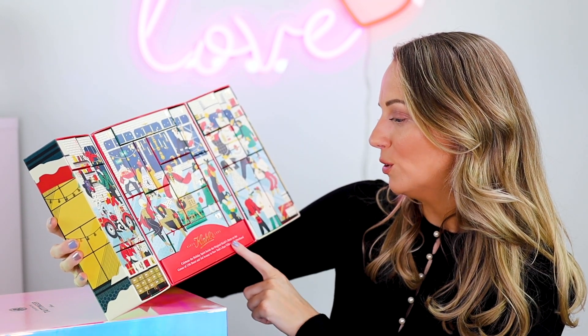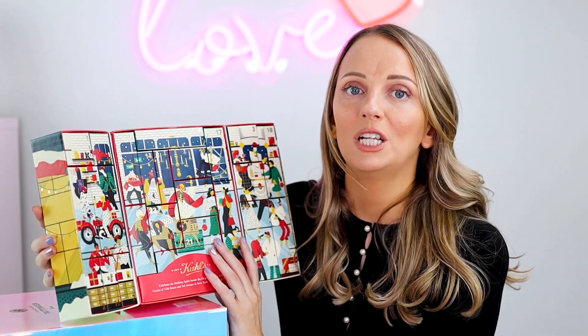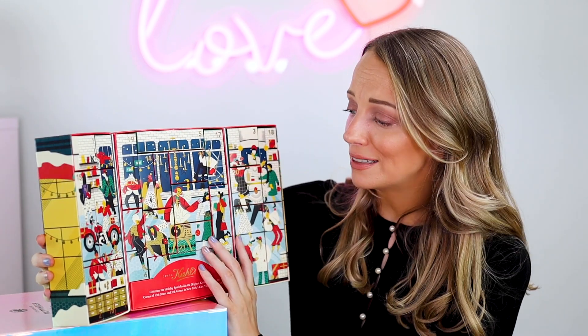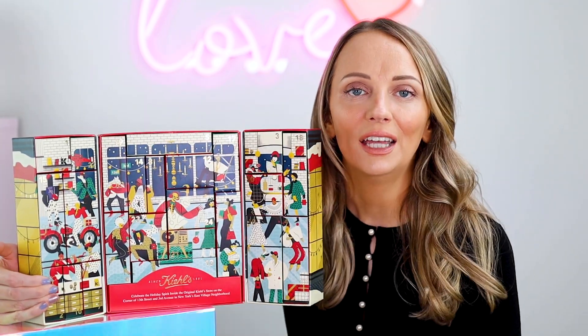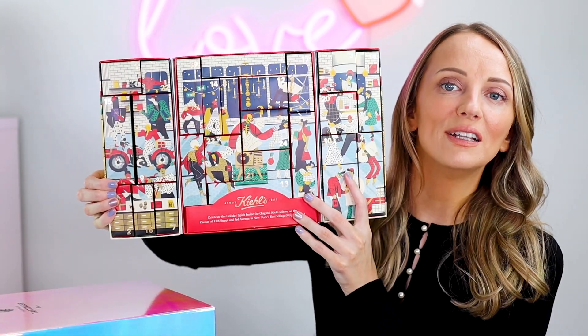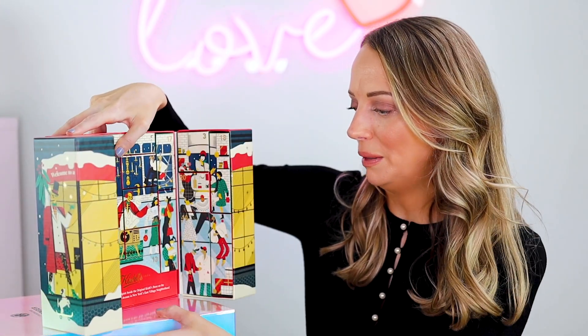Inside it's got the Kiehl's store in New York on the corner of 13th Street and 3rd Avenue. I miss New York so much — I haven't been in years and really wanted to go back. So this is kind of like my Christmas in New York. This is how it opens and it looks really nice to display. Number one is up here and they are little boxes.